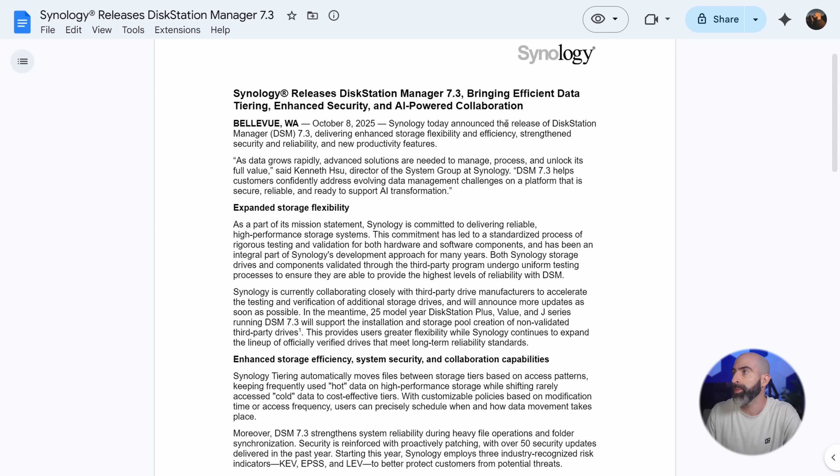Synology today announced the release of Disk Station Manager DSM 7.3, delivering enhanced storage flexibility and efficiency, strengthened security and reliability, and new productivity features. As data grows rapidly, advanced solutions are needed to manage, process, and unlock its full value, says Kenneth Hsu, director of the system group at Synology. DSM 7.3 helps customers confidently address evolving data management challenges on a platform that is secure, reliable, and ready to support AI transformation.